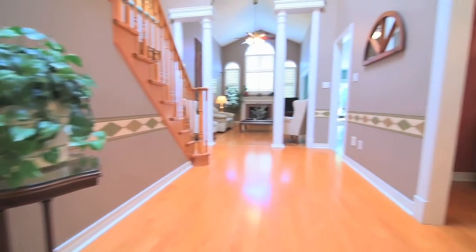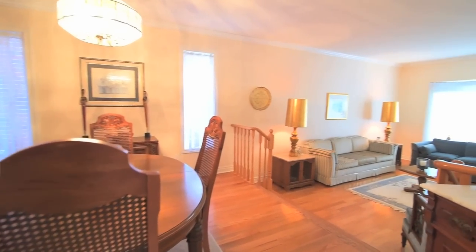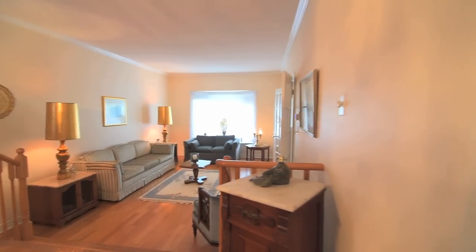A few steps up leads to the formal dining room. Open to the living area, large-scale entertaining can easily be accommodated in this combined, yet separate living space.